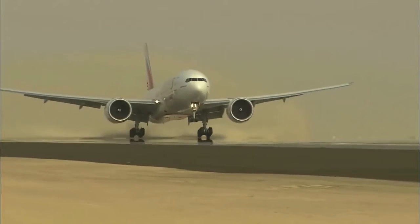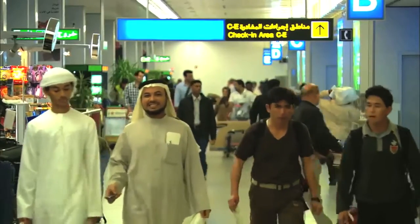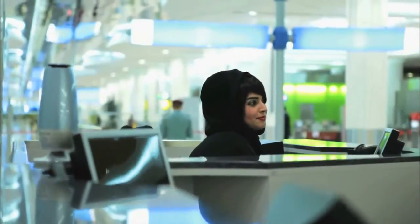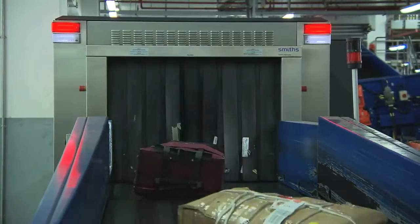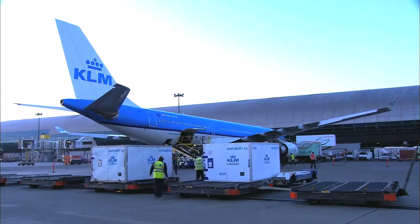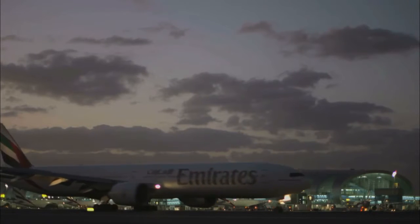Dubai International is the most important hub between Europe and Asia and also a gateway to the Middle East and Africa, with more than 57 million passengers, 80 million bags, and almost 2.5 million tons of cargo per year. That makes Dubai International one of the busiest airports worldwide.